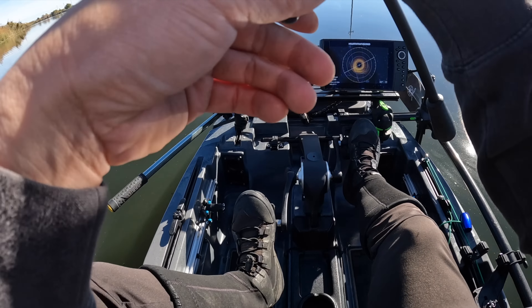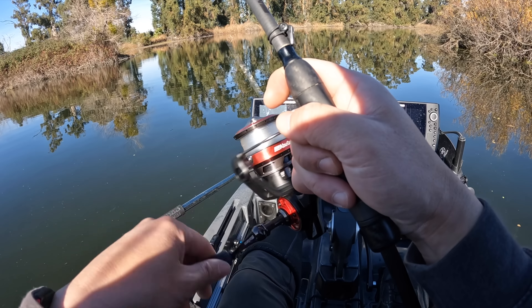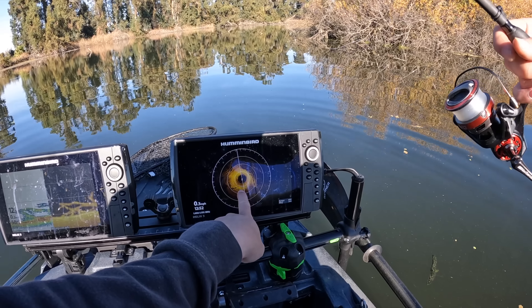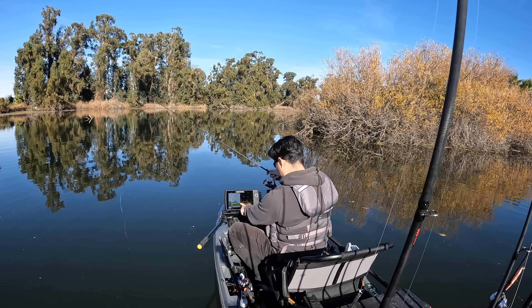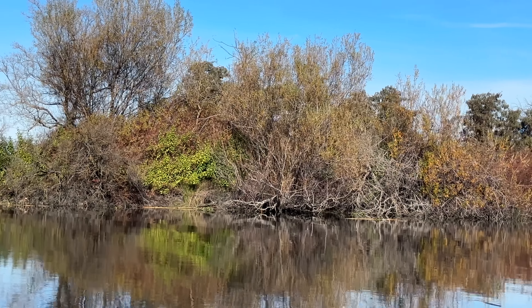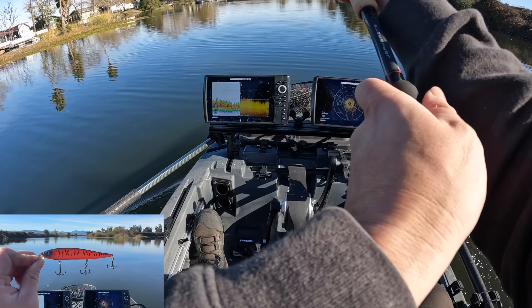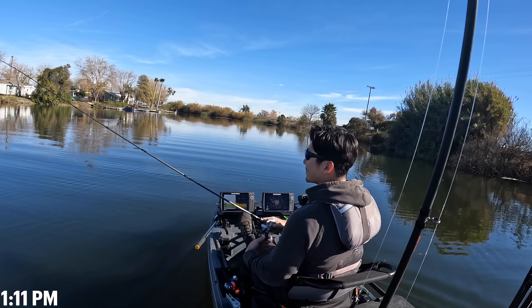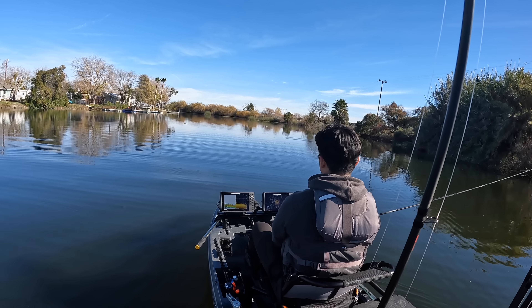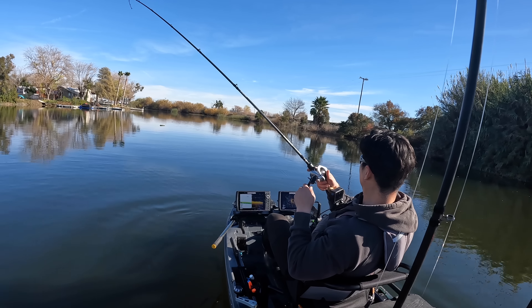I can see on my 360 there's like a log or something down there that they're sitting on. That's got to be a fish right there — right on that log. You can see right below us there's fish right on it: one, two, three. And you can see on the Mega there's actually a big old tree at about seven o'clock.